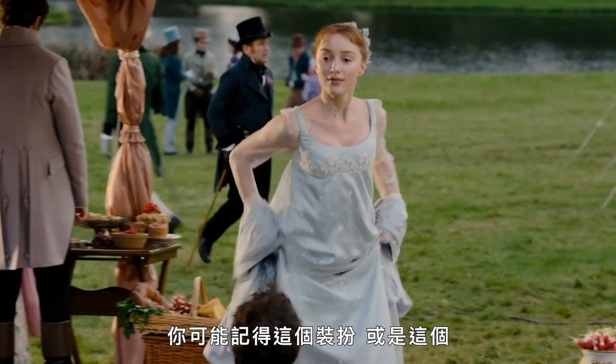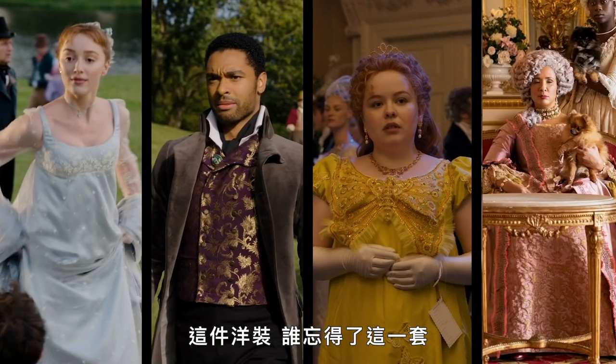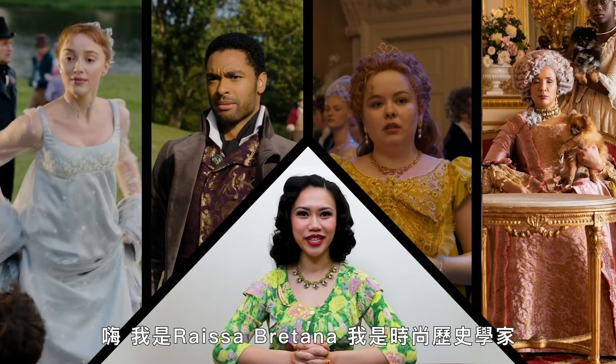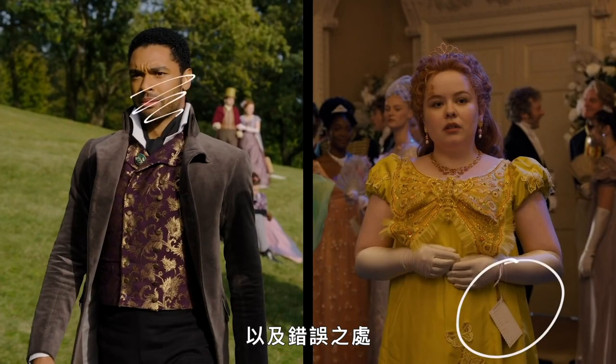You may remember this look, or this one, this dress, and who could forget this one? But are they accurate? We got fashion historian Marisa Britannia, a fashion historian, to walk us through what Bridgerton got right and what they got wrong about these looks.